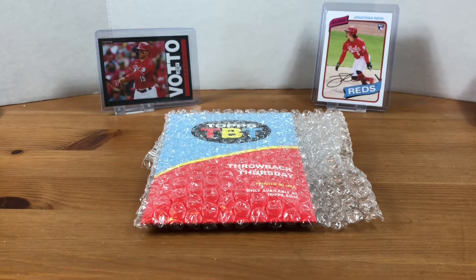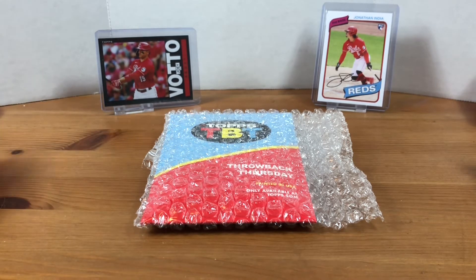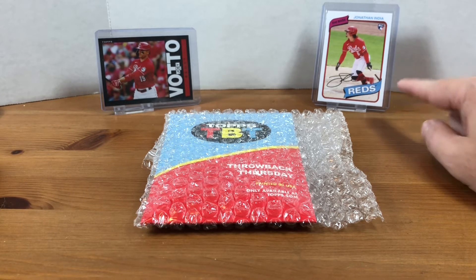Hey, what's going on everybody, welcome back to Grizzo's Cards. We've got another Topps Throwback Thursday order for you today. I just wanted to feature a couple of my other cards that I picked up from these in the past — we got the Joey Votto 1985 football and this is either '82 Topps or '82 Johnson.